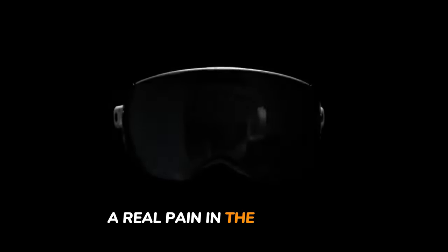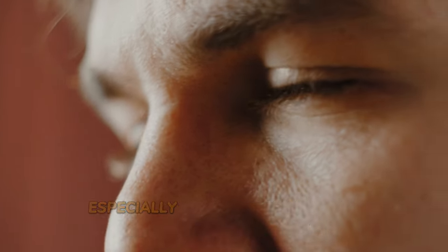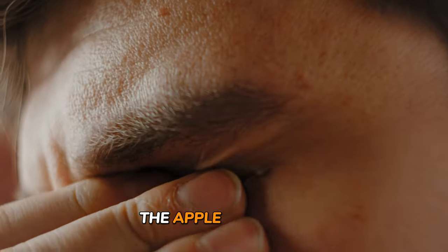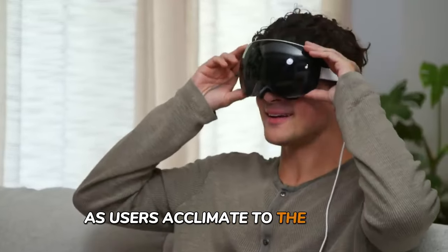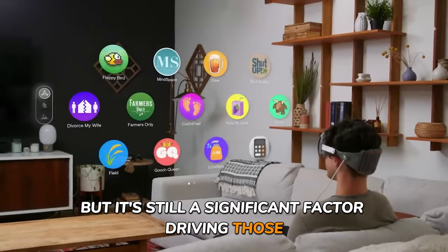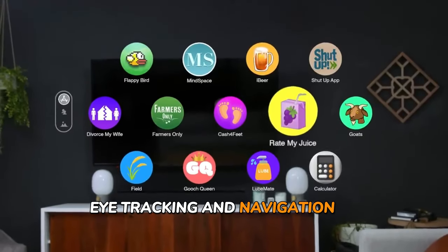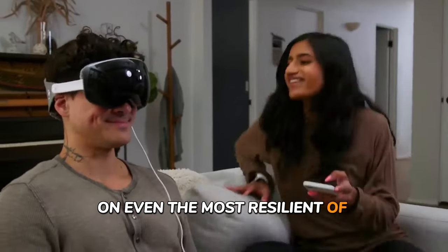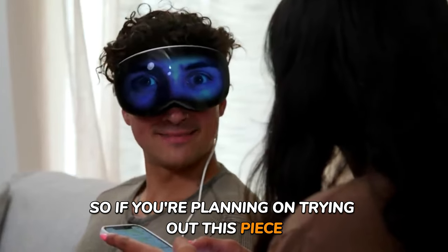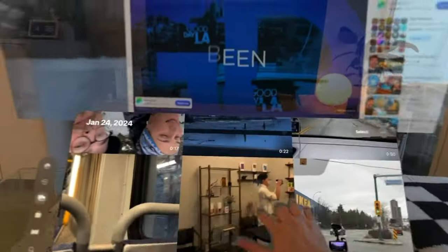Next on our list is eye strain — a real pain in the eyes. Some users are experiencing eye soreness and fatigue, especially during extended use of the Apple Vision Pro. The issue might improve over time as users acclimate to the device, but it's still a significant factor driving return requests. The intense focus required for eye tracking and navigation in the digital realm can take its toll, so be prepared to give those eyes a break every now and then.